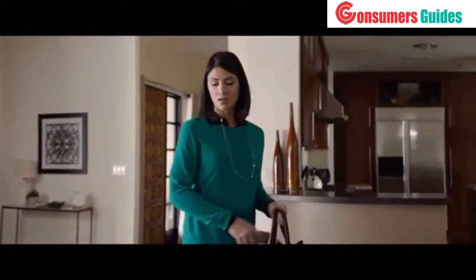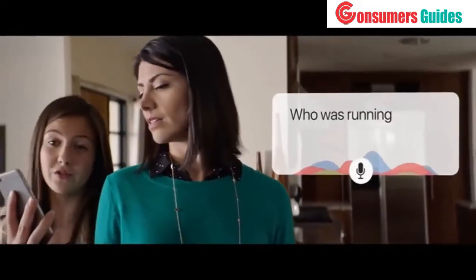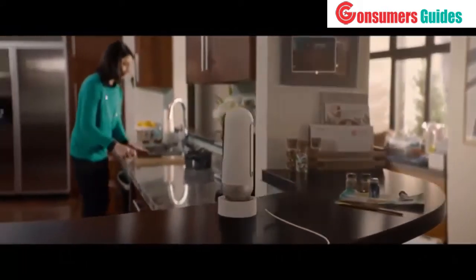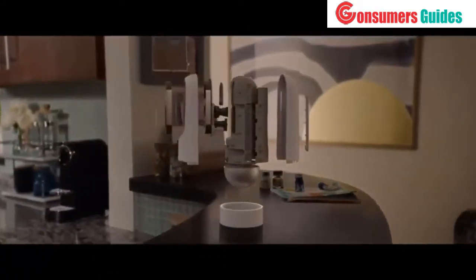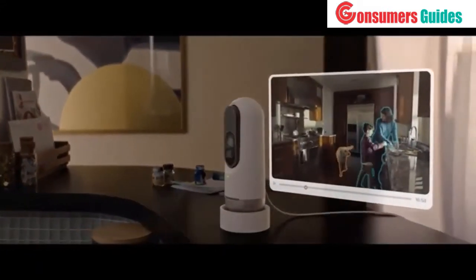And if Mom comes home to discover something out of place, all she has to do is ask: did the dog jump on the couch today? That's why we created Lighthouse. Simply put, Lighthouse is the first of its kind. It uses a 3D time-of-flight sensor and the most advanced computer vision and machine learning ever put into a home device. With this kind of smarts, you can keep your home and family safe while engaging with your loved ones in a totally new way.